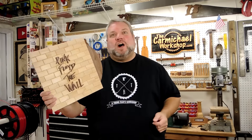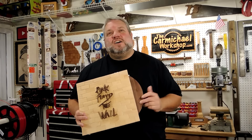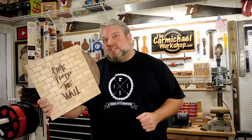The last project video I made was for this Pink Floyd The Wall album art. This was part of the Makers Rock album art collaboration that I did with several other channels, and I'll include a link in the video description below to a playlist where you can catch up on all of those album art projects.